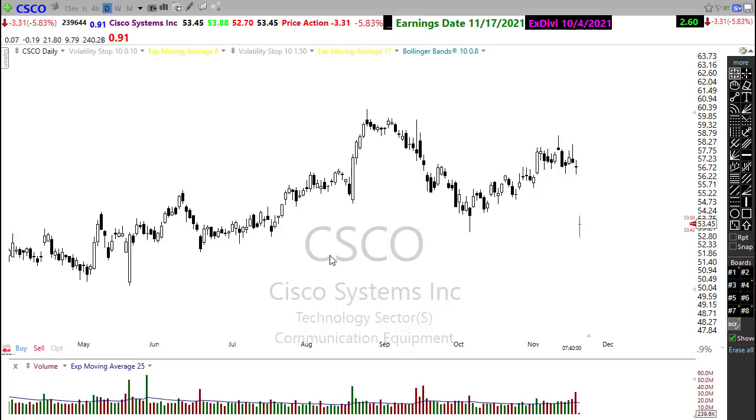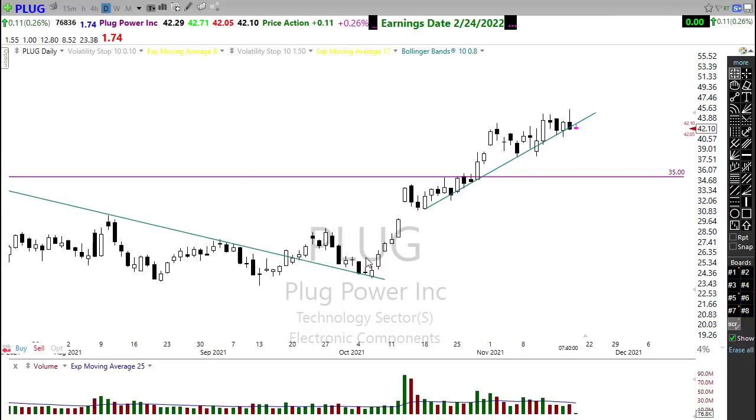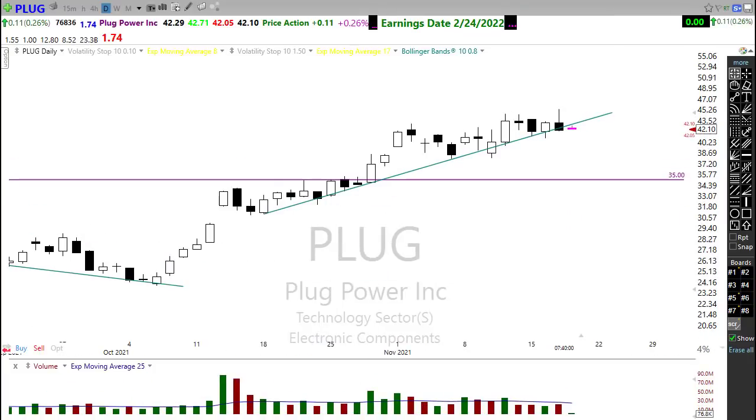Let's take a look at something that's looking a little bit better than that — let's take a look at Plug Power. We saw Plug trying to take off yesterday, but unfortunately they took it all back yesterday. But we're still holding into this nice little supporting area.